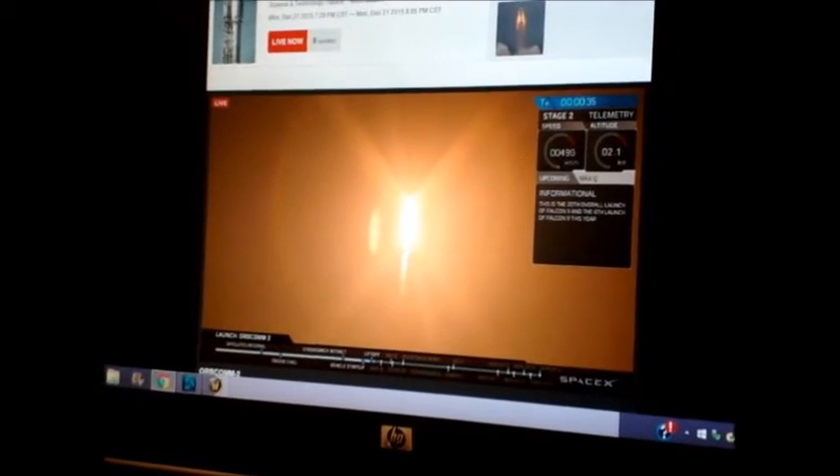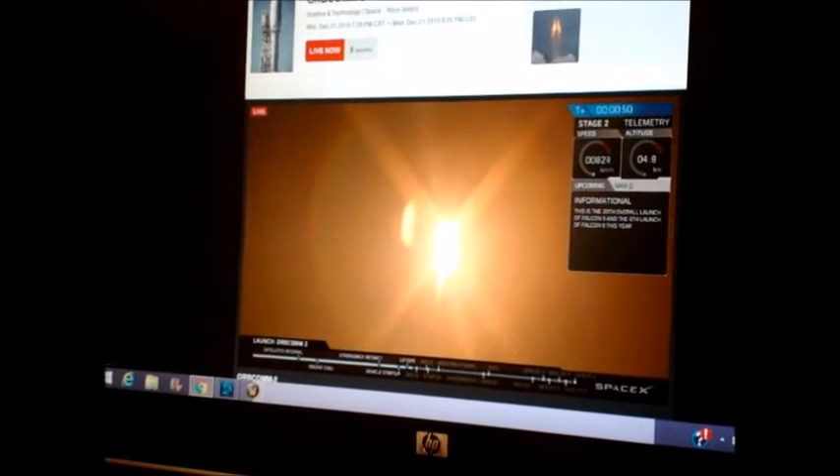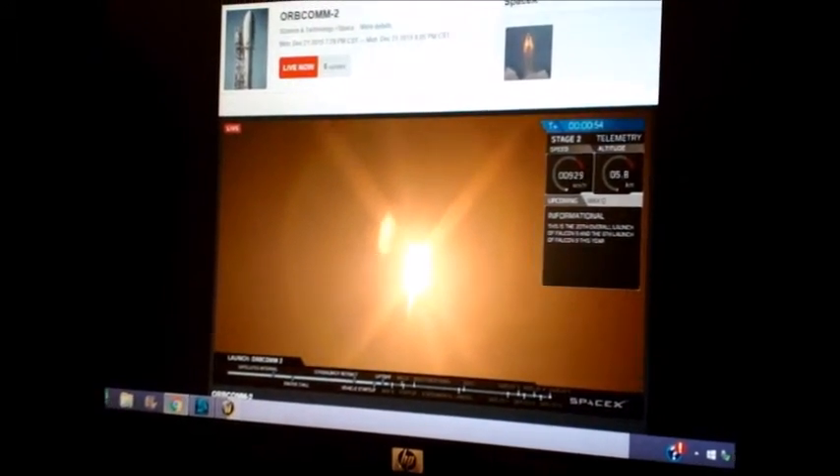This is the 20th overall launch of Falcon 9, and the 6th launch of Falcon 9 this year — the 6th time this thing's gone out. That's the SpaceX program. 700 kilometers an hour. Oh, that's up in the top right hand corner there, I see. It's 5.5K altitude.